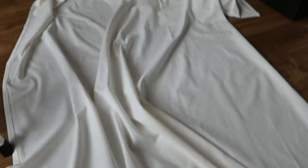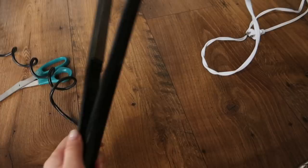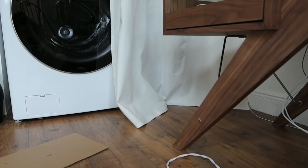I just finished hemming the curtains. These are the same Ikea curtains that I use around my whole house, but they're really long. You guys saw I cut them, and now I just quickly hemmed them with this hem adhesive. I didn't have an iron, so I used my straightener and it worked perfectly fine. Really like it — it looks professional, in my opinion.